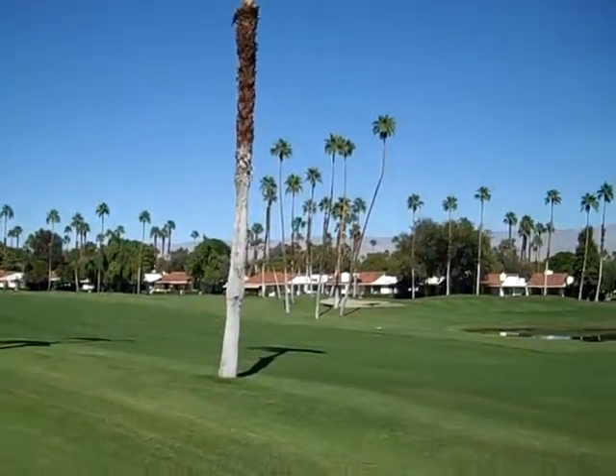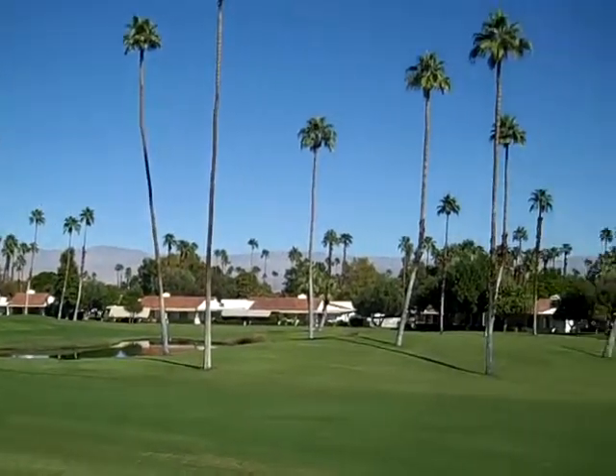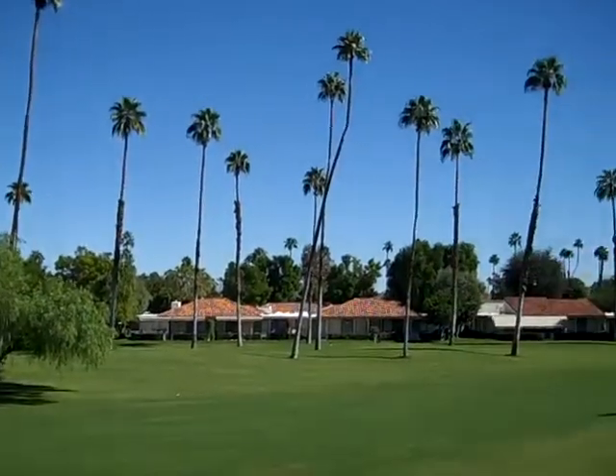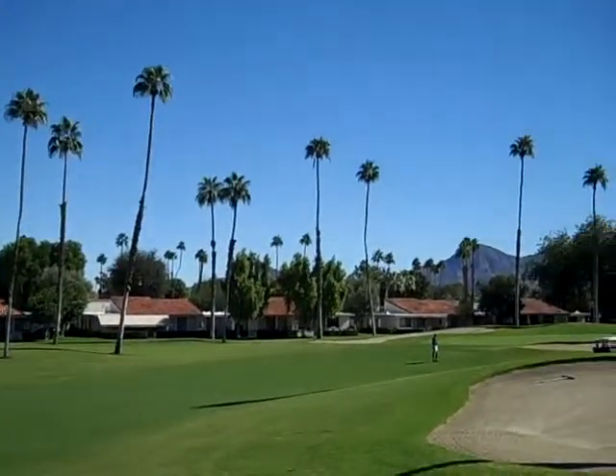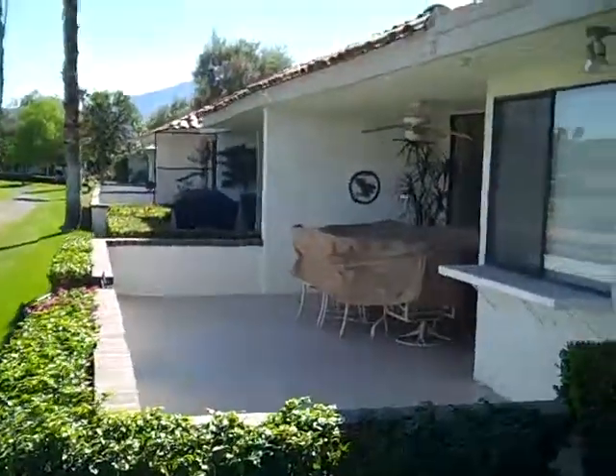71 Cali Encinitas has sweeping views of a double fairway with an elevated location, southeast mountains, looking back at the green. The patio has been extended, and it's great for entertaining.